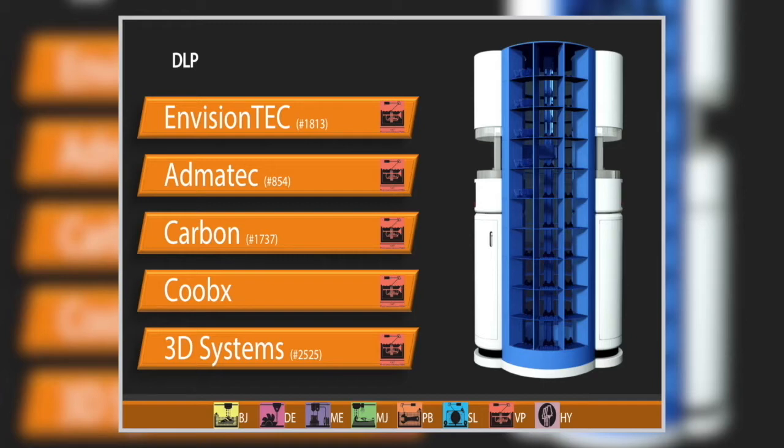Carbon showed us their CLIP technology last year at RAPID. They've now added a new machine and a new auxiliary piece of equipment. The M2 has twice the surface area in XY versus the predecessor M1 — so bigger parts — plus some nice bells and whistles. They also have a smart part washer that knows the material you built in, knows the geometry of the part, and configures itself for the ideal cycle to clean parts and recycle resin. They're calling this concept Speed Cell, with a digital thread running through both units for traceability.